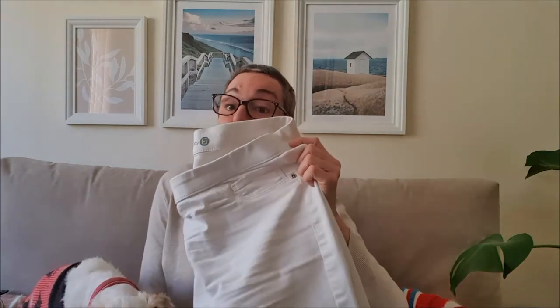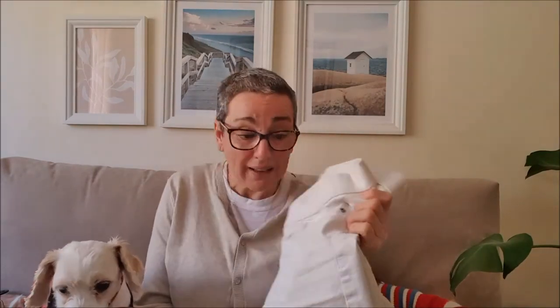That is because I can't do button fly. So all of my pants, bar one pair, are elasticised — but they actually look like jeans. I have a white pair and these are from BW.